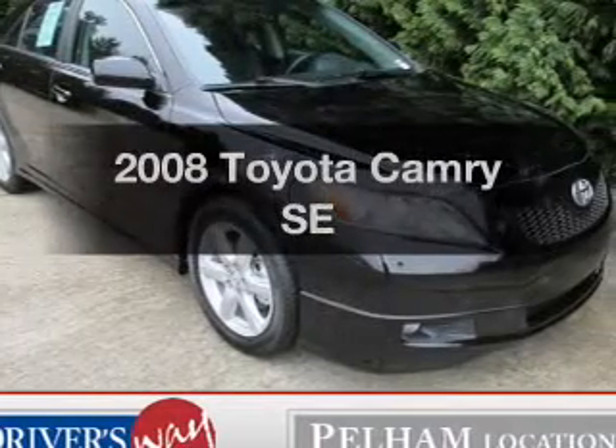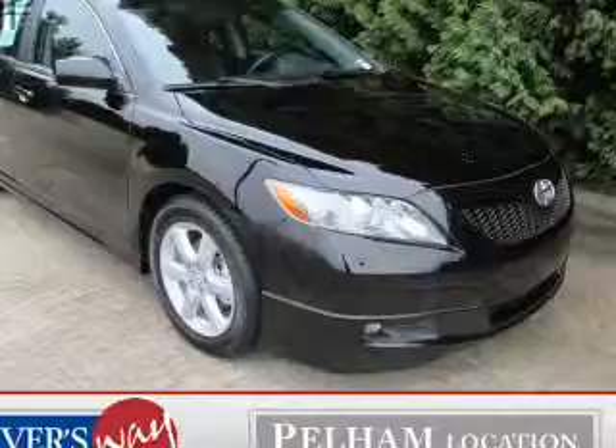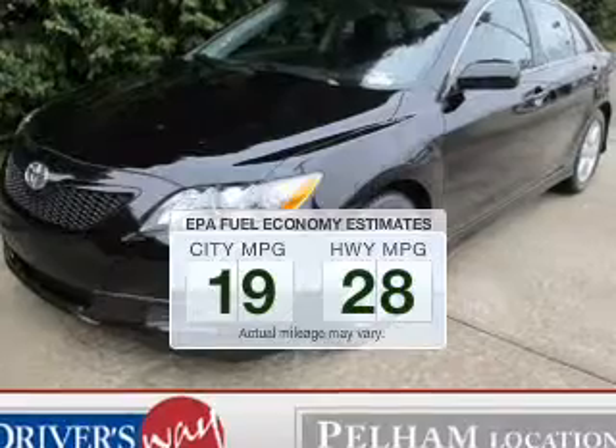Presenting the 2008 Toyota Camry — everything you need under one roof with this great vehicle. Low emissions and the good fuel economy offered in this vehicle are important to you and to the environment.